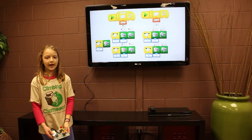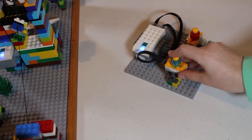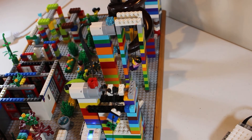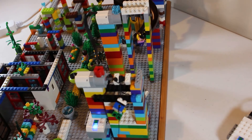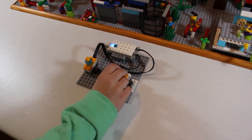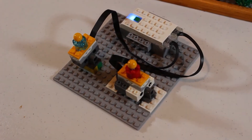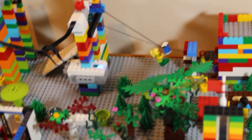Now I will demonstrate how the model works. When you push the switch forward, the rope goes up. When you pull the switch back, the rope goes down. When you pull the switch back, the zip line goes down. When you push the switch forward, the zip line goes up.